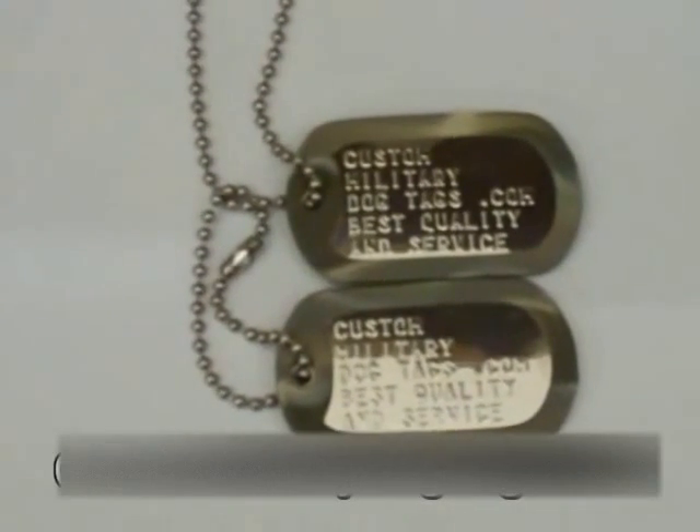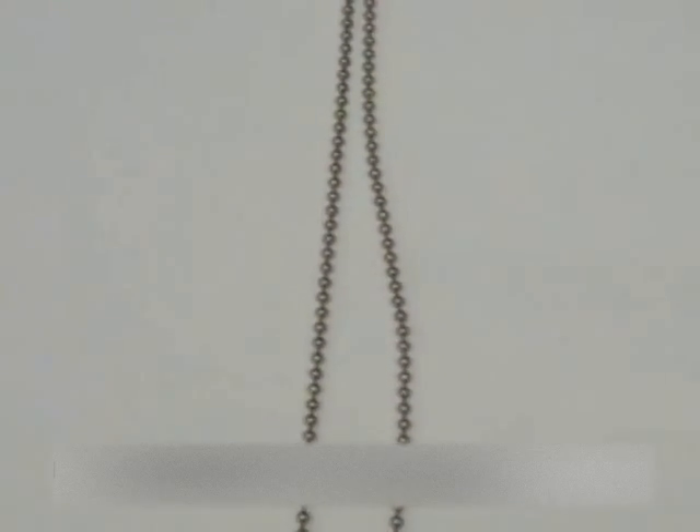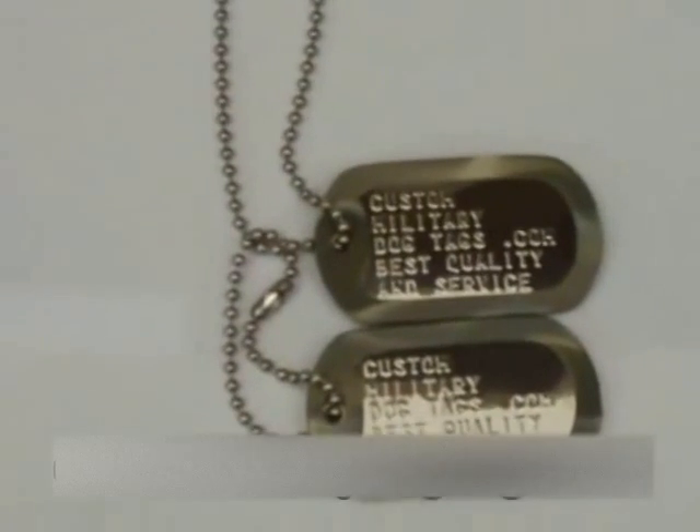These are our shiny dog tags at CustomMilitaryDogTags.com. They come with one long chain, one short chain, two silencers, and two customized tags. These are pictured with the ACU camo silencers.